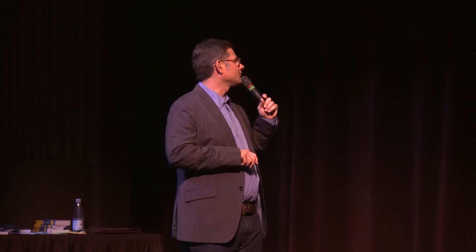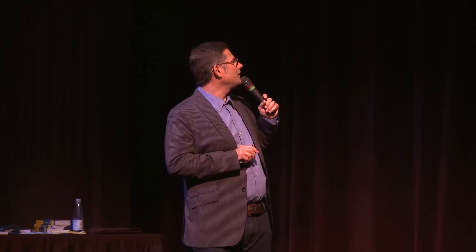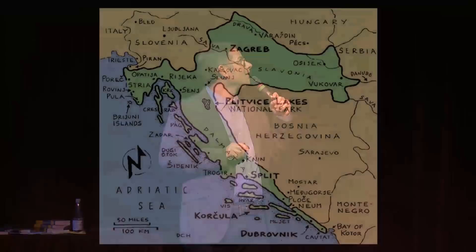Croatia is a boomerang-shaped country of about 5 million people, and it ended up with most of the coastline of the former Yugoslavia. A lot of what you'll see and do in Croatia is coastal — little islands, coastal towns and villages, swimming, beach time. But there's also great stuff in the interior. We're going to start in the north, a wedge-shaped peninsula called Istria, and work our way south, including the capital city of Zagreb and Plitvice Lakes National Park — one of the great natural wonders in all of Europe.